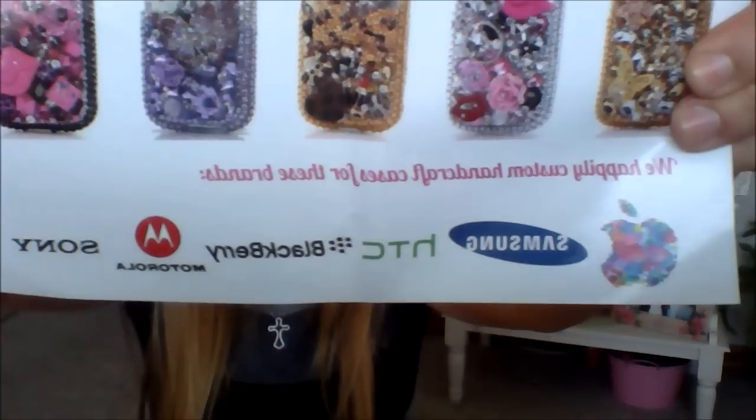Thank you so much Luxe Edition for giving me the opportunity to review one of these phone cases. I tell everybody who grabs it and asks where I got it: Luxe Edition, go on their website. They were really nice people to work with, and if you have questions you can email them through their site. They can custom handcraft cases for Samsung, Apple, HTC, Blackberry, Motorola, and Sony — which basically covers every phone.